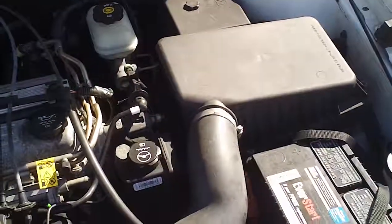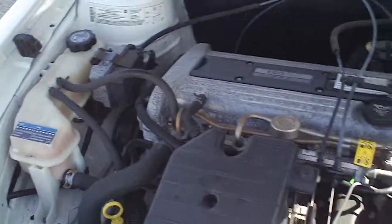I also want to open the hood and let you look under the hood. There's a 2.2 liter four-cylinder engine. It's currently running so you can hear how smooth it runs. Very clean under the hood.